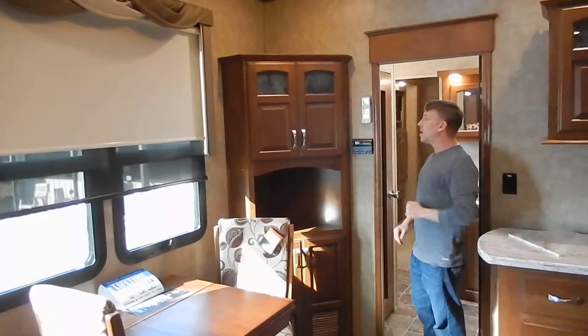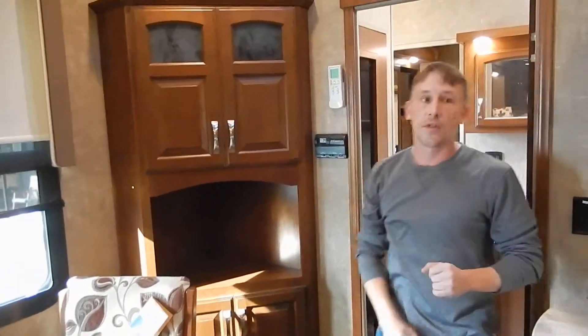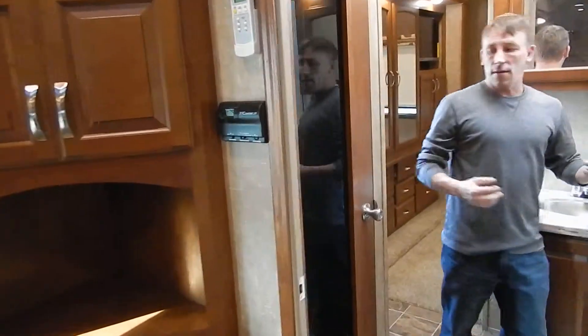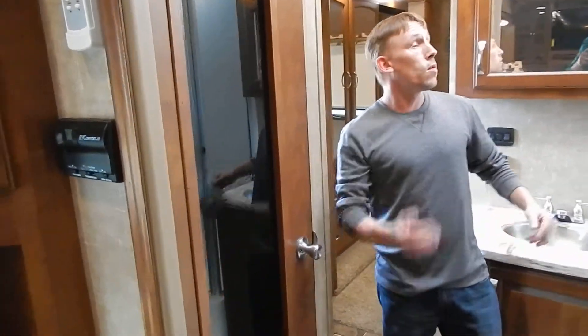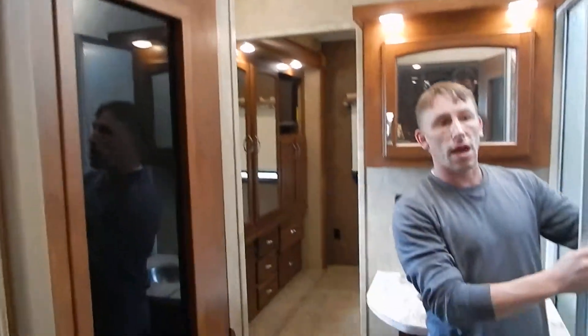You've also got a ceiling fan in here and your Max Air fan as well — that's a nice touch. Back here in the bathroom, you're going to have a nice large bathroom, very tall. You're going to have the full glass shower enclosure right here, and it does have the skylight up above there.